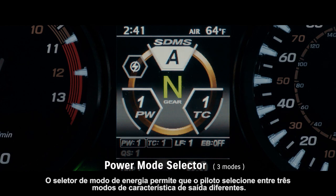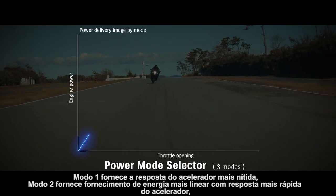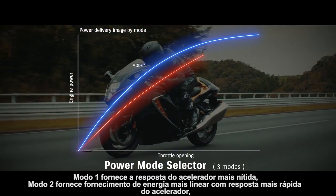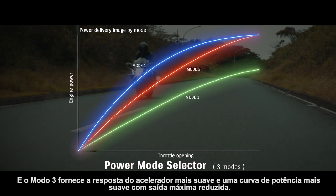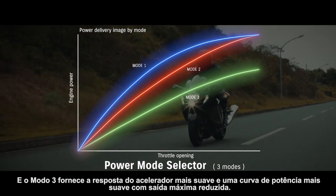Power Mode Selector lets the rider select between three different output characteristic modes. Mode 1 provides the sharpest throttle response. Mode 2 provides more linear power delivery with softer throttle response. Mode 3 provides the softest throttle response and a more gentle power curve with reduced maximum output.